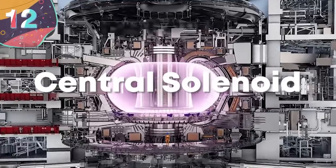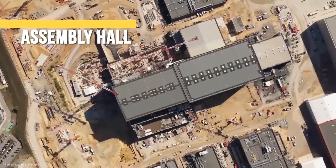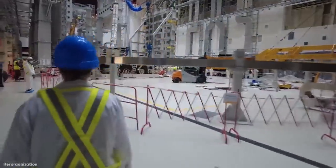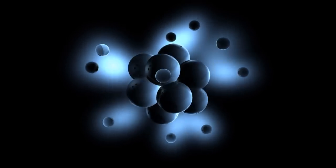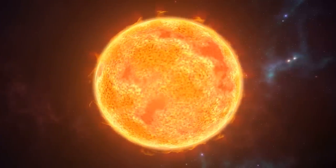12. Central Solenoid. The most ambitious science project ever attempted is currently being assembled in France. Known as ITER, it's the creation of a new nuclear energy facility that, instead of using nuclear fission to produce energy as is the case at all other nuclear power plants, is attempting to recreate the process at the center of the sun to harness nuclear fusion.